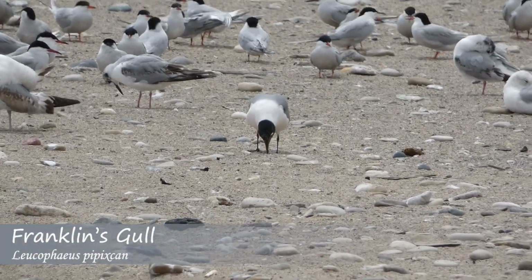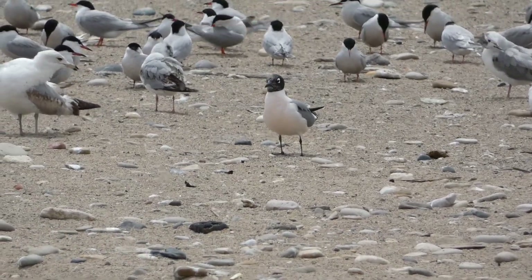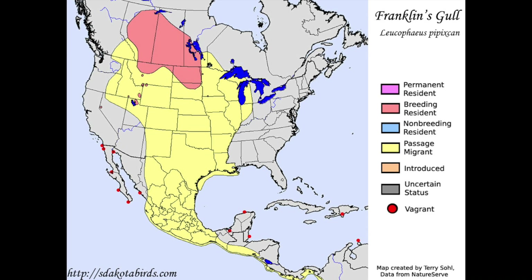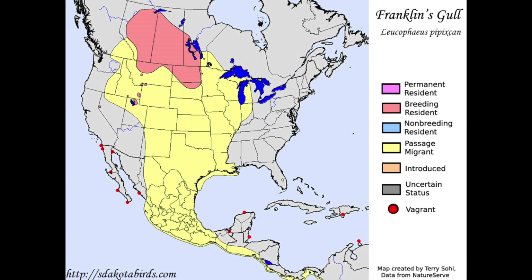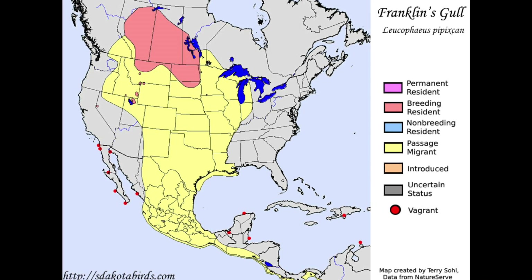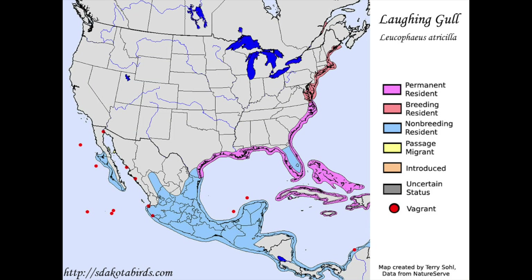The first thing to note when trying to make an identification between these two species is range. Franklin's gulls move through much of the continental United States and into central Canada. They aren't typically found near the ocean coastlines, and are much more likely to be in states such as Oklahoma and Nebraska. Laughing gulls, on the other hand, are mostly found along the Atlantic Ocean, from New England down to the Gulf of Mexico.